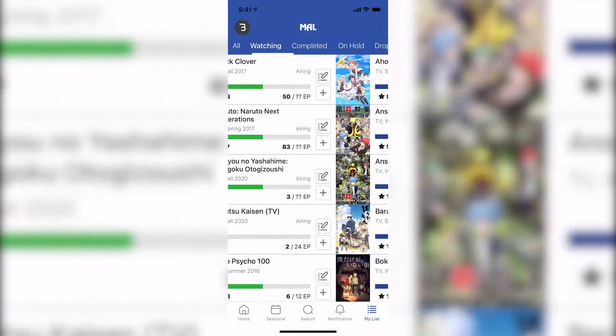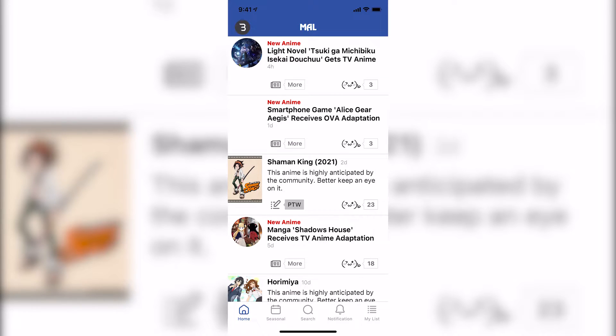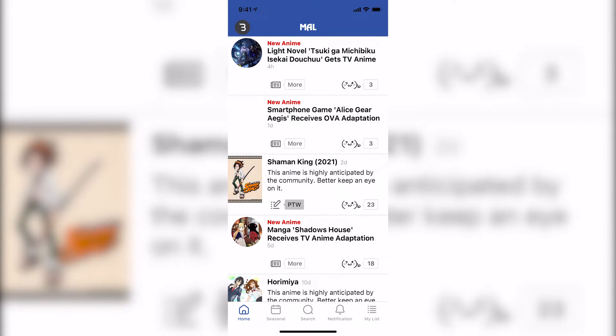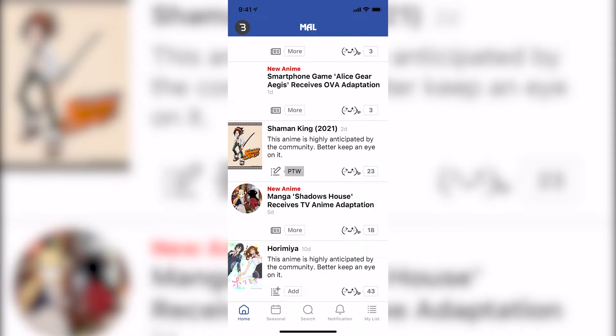All these sections are looking pretty great. There is one thing — I'm not sure if it's a bug or a missing feature — but for example if you click on something like Shaman King from the home page it goes to the anime page fine. But if you click on an anime news article, like Shadow House, it kicks you out to Safari or your browser. On iOS you can tap 'MyAnimeList' to go back to the app, but it would be really nice if it didn't do that.